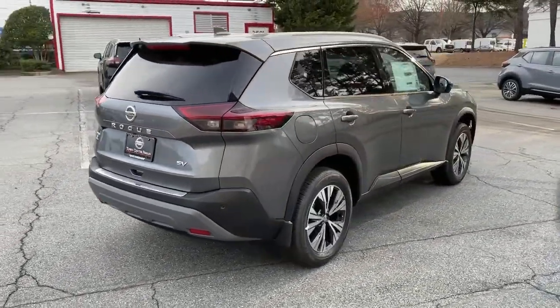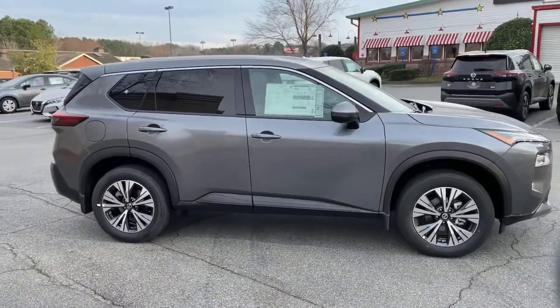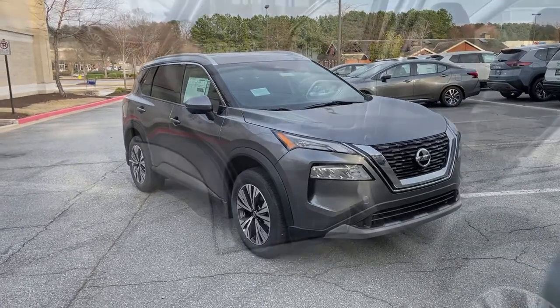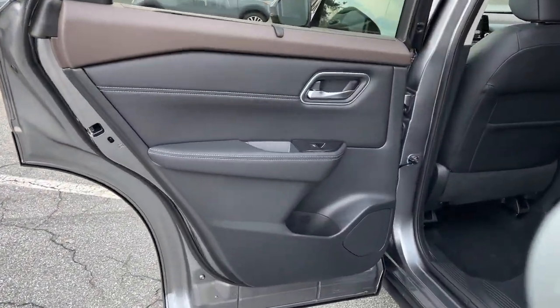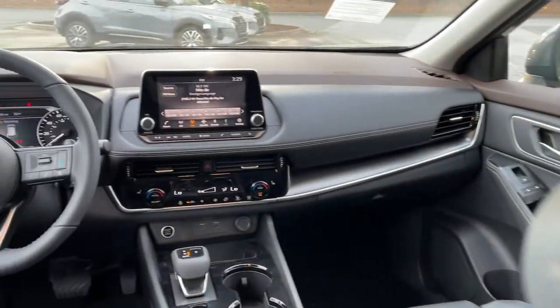The following are some of this vehicle's highlighted options: electronic stability control, trip computer, power windows, bucket seats, four-wheel disc brakes, power steering. Get the comfort you want and the efficiency you need in this handsome Rogue.